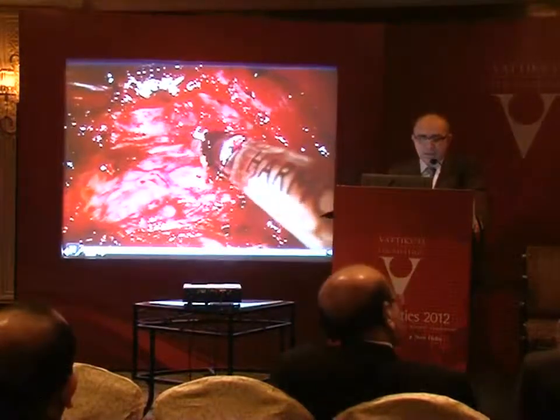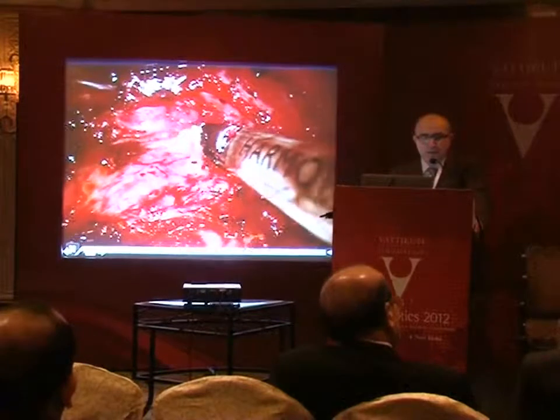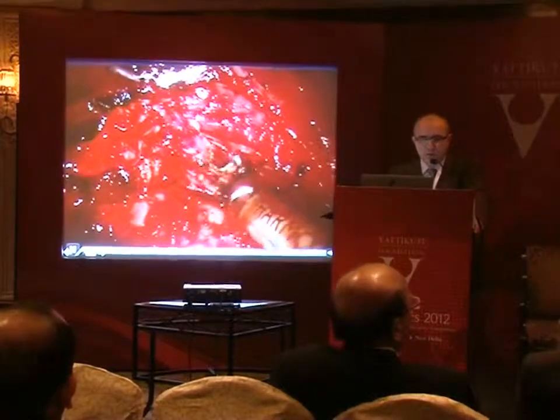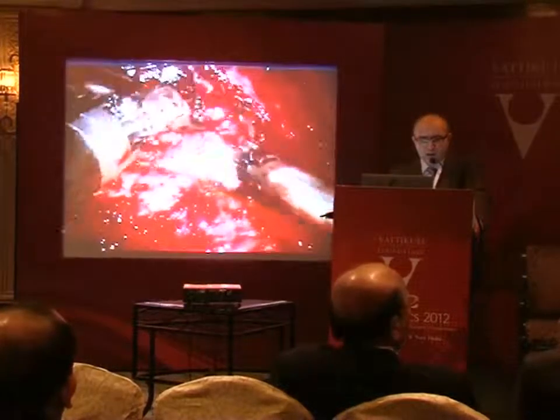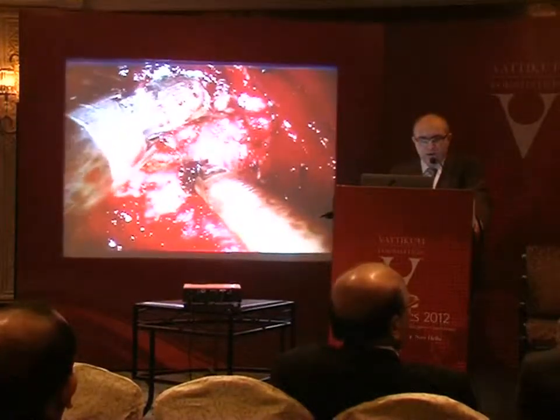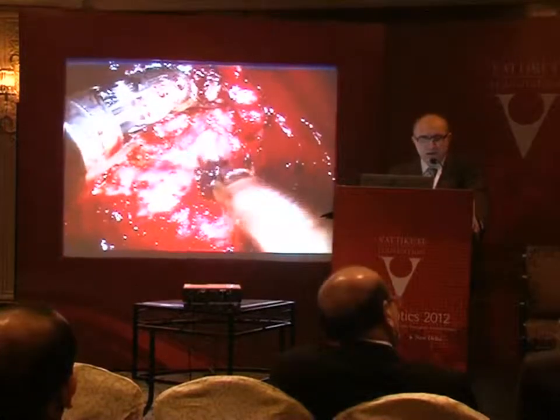The contralateral side is a little more challenging, but if you have a good flap and use the angled scope, you can still complete the dissection even though it is a little bit more difficult.